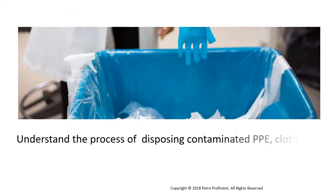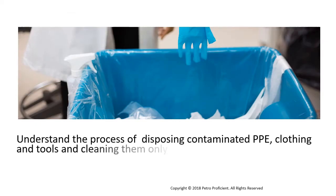Understand the process of disposing contaminated PPE, clothing and tools, and cleaning them only if they can be reused.